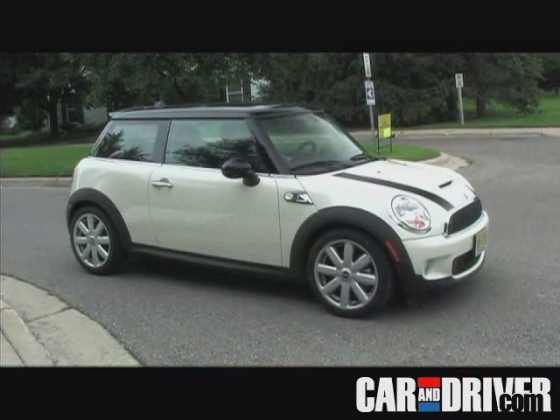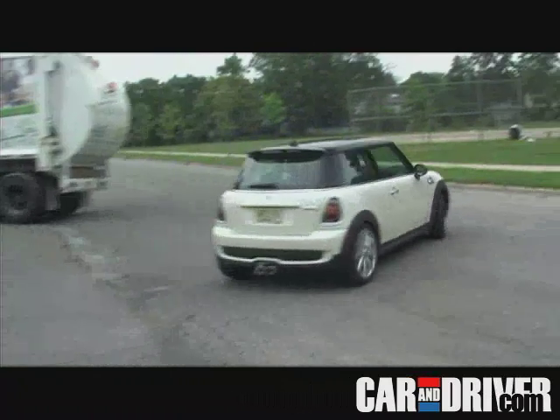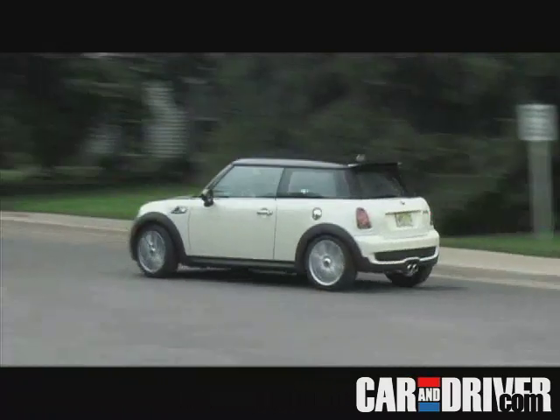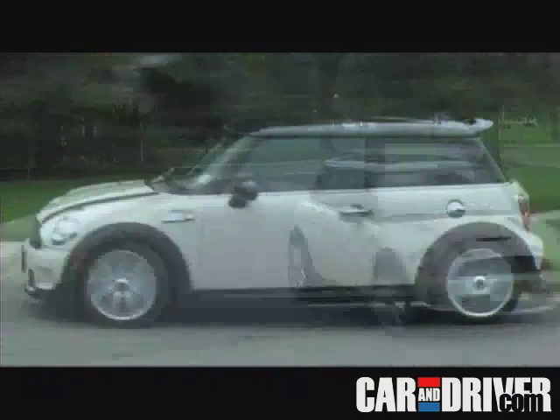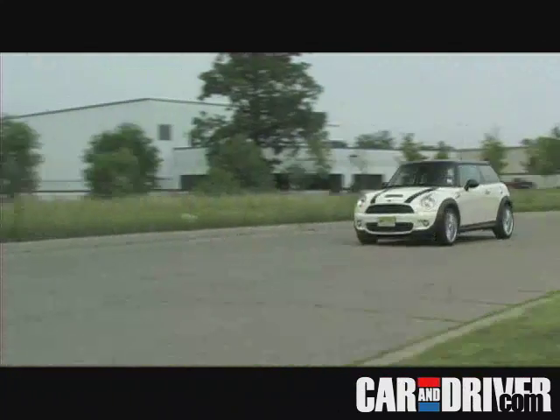That's fun stuff, but the Mini's real charm comes through as soon as you turn the wheel. We've described the Mini's handling time and time again as "go-kart-like," and seriously, there's no better way to describe it. Steering response is immediate. There is almost no body roll, or dive, or squat for that matter. This is one brilliant little handler.